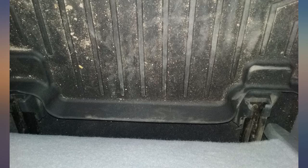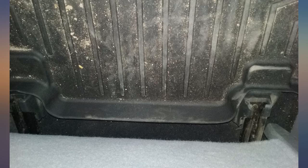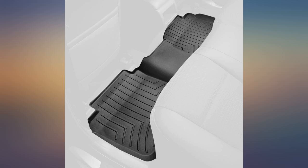I bought a set for my Toyota Tacoma pickup truck. They fit perfectly and are of great quality. I love how the back mat is all one piece and totally protects my entire back floor.